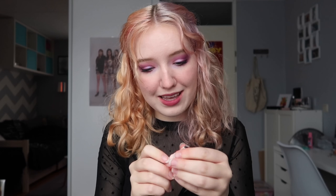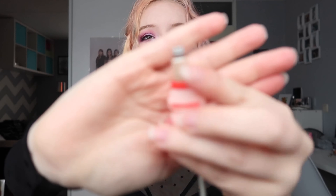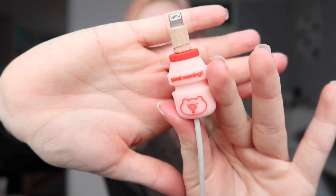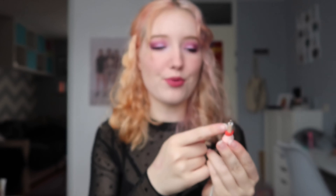One hour later — yay, I've got it! It looks really cute. I still have the band-aids right there because the cable broke.